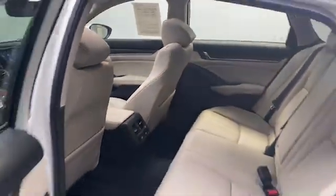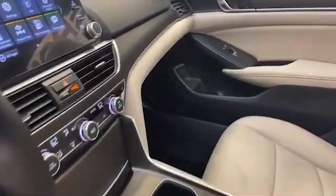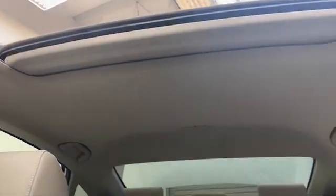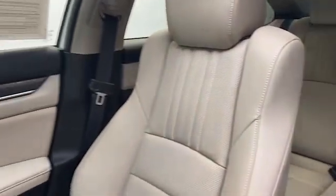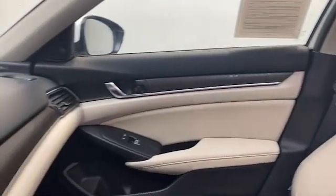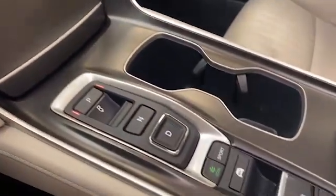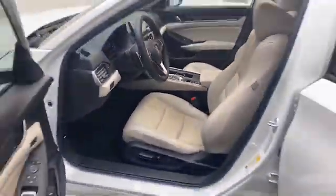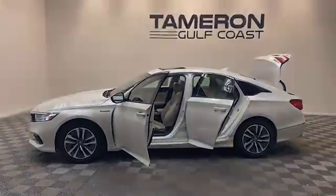This 2021 Honda Accord has less than 28,000 miles and it comes with the AutoCheck buyback protection. Give Tamron Gulf Coast a call today at 251-626-2641 or visit us on the web at www.tamarongulfcoast.com for more information.